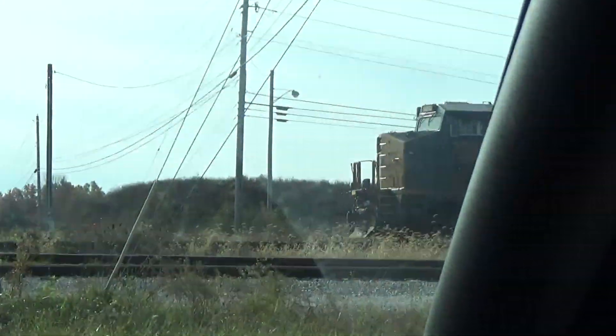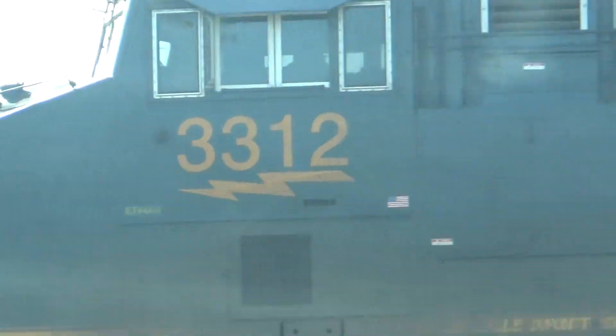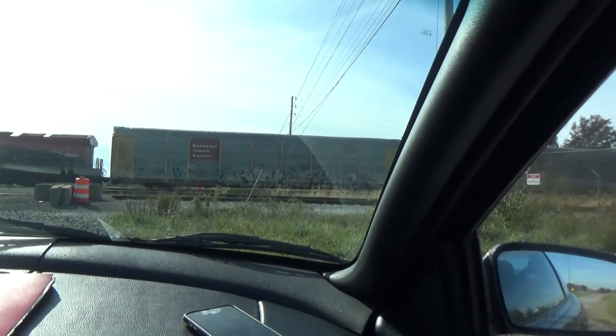Yeah, 3312. That ain't very old, I know that. That's a Tier 4, so... That's kind of odd to see one engine point at.